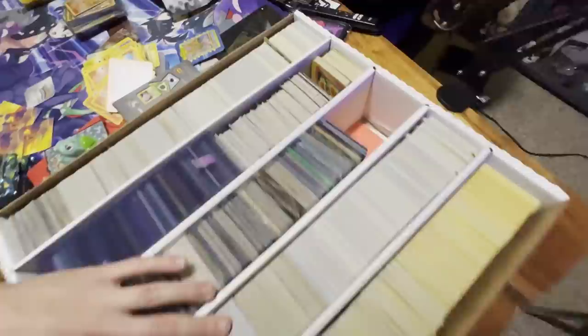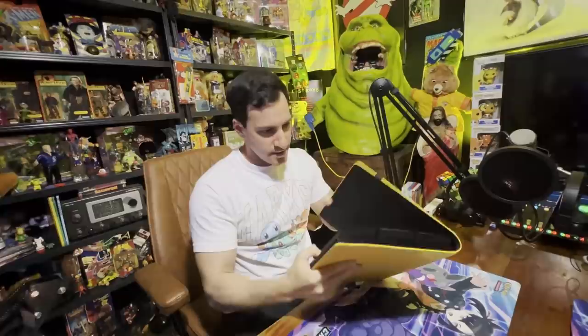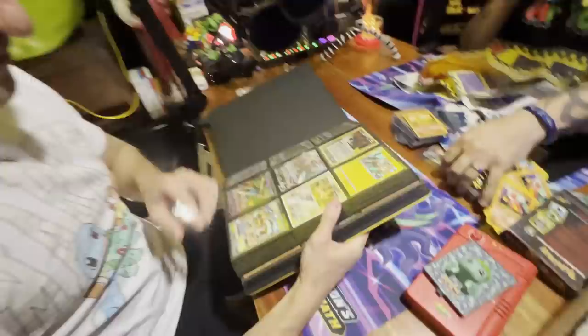It's just really cool to see all these cards. This binder right here has some very nice more modern cards — there's a pre-release Forbidden Light card.